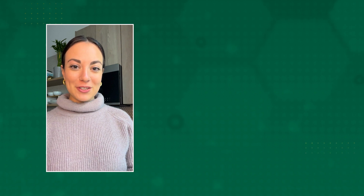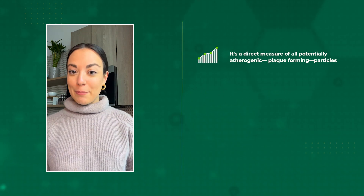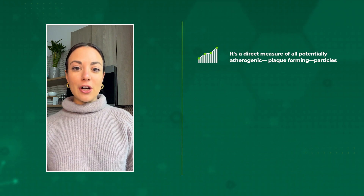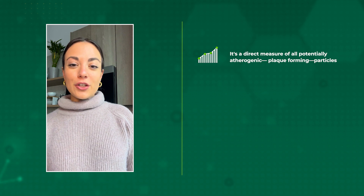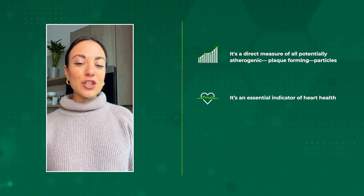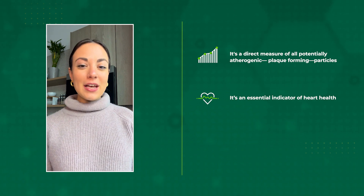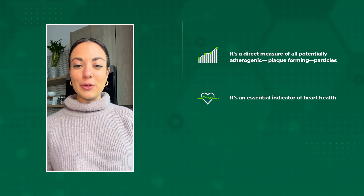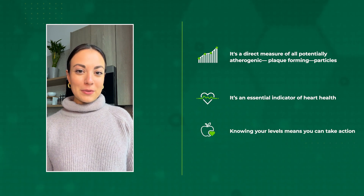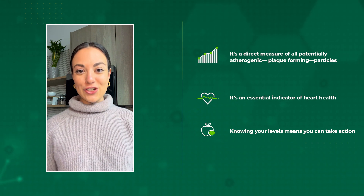Here are three reasons why you should measure your apolipoprotein B levels. Number one: ApoB is a direct measure of all of your atherogenic particles. Number two: it's currently the best marker of your heart health status and heart disease risk. Number three: knowing your levels means you can take action.